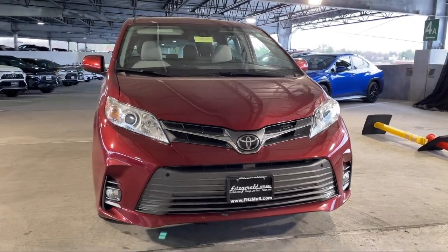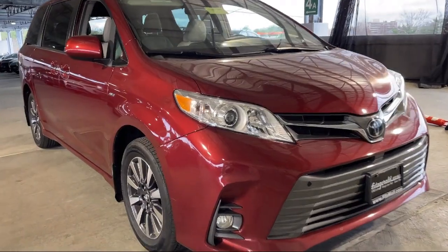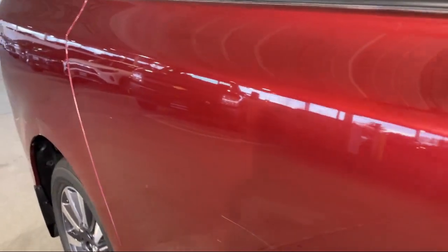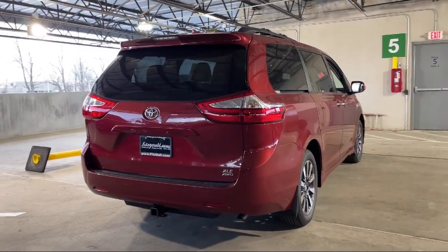It comes equipped with multifunction steering wheel controls, leather trim upholstery, driver seat power adjustments, third row side curtain airbags, infotainment in tune, and exterior entry lights approach lamps with privacy glass.